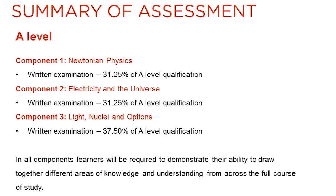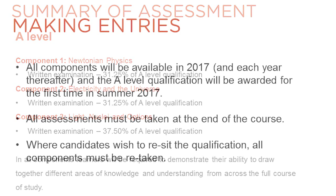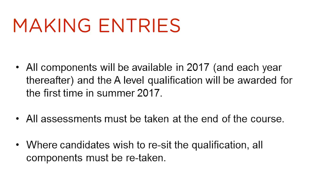There are three components in the new EDUCAS A-level. They are all written examinations. The first component is Newtonian physics and it contributes 31.25% to the qualification. The second component is electricity in the universe and it also contributes 31.25% to the qualification. The third component is light, nuclei and options and it contributes 37.5% to the qualification. All three components will be available for the first time in summer 2017 and the A-level qualification will be awarded for the first time in summer 2017.